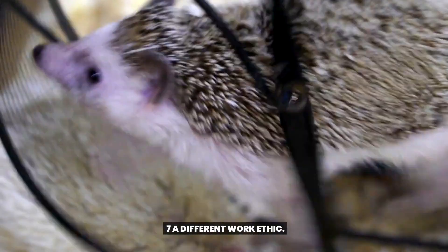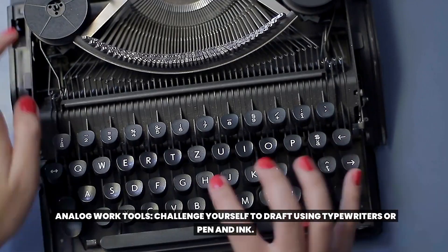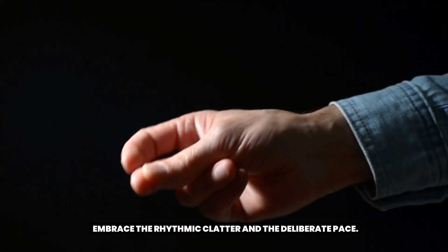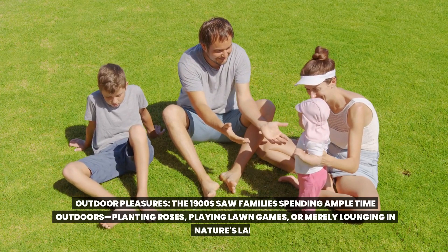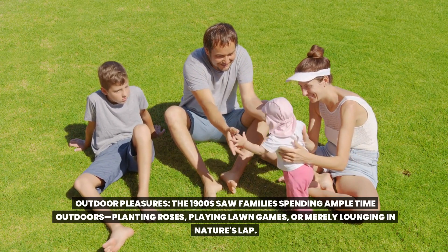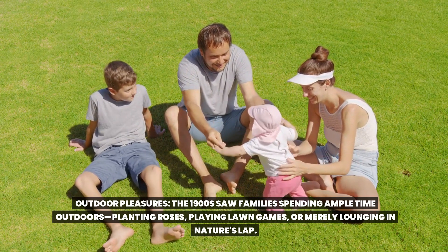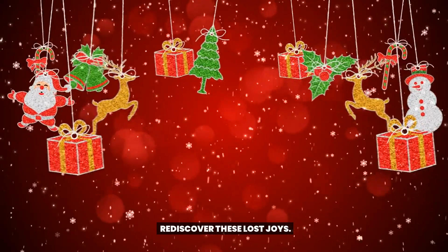A different work ethic. Analog work tools: challenge yourself to draft using typewriters or pen and ink — embrace the rhythmic clatter and the deliberate pace. Outdoor pleasures: the 1900s saw families spending ample time outdoors, planting roses, playing lawn games, or merely lounging in nature's lap. Rediscover these lost joys.